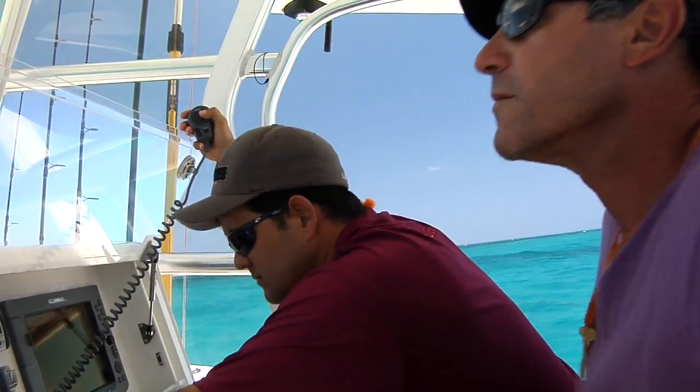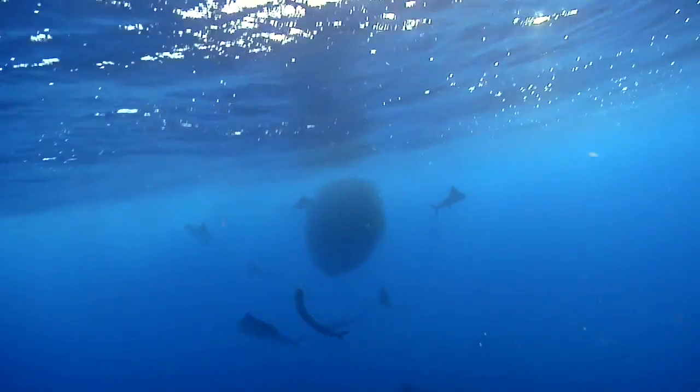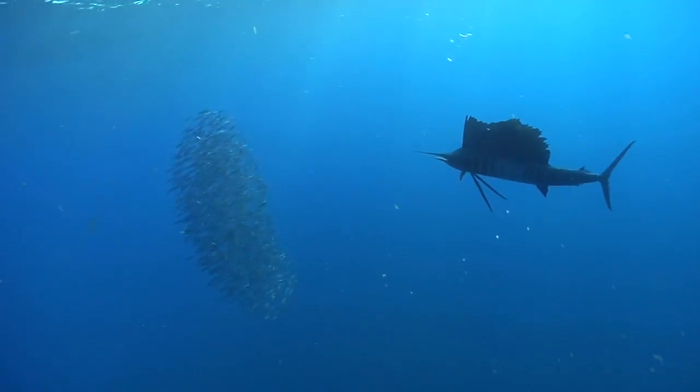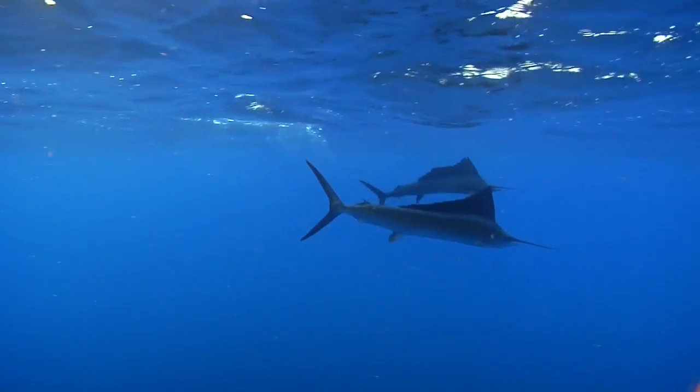There's a bunch of fish right up in here. When sailfish ball the bait, a big pack of sailfish surround a school of bait and they drive them to the surface and start slashing through them so that the other fish in the school can actually feed on them. It's really one of the most incredible things that you can see on the water.